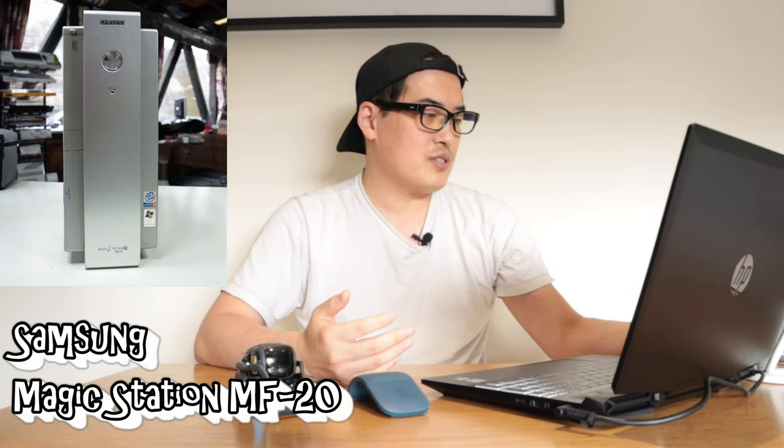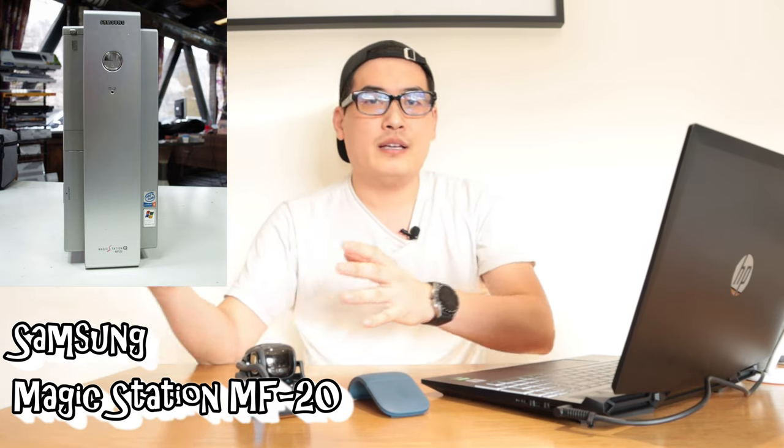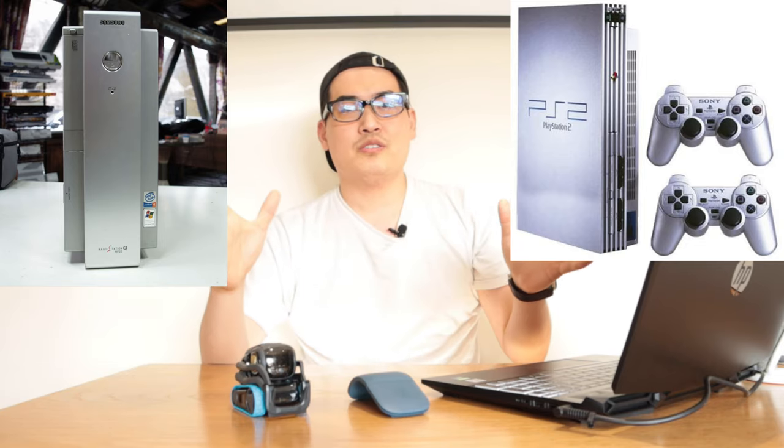I remember back in 2002 or 2003 I owned a Samsung desktop called Magic Station MF20. I don't think this was available in the US, UK, or Europe — I bought it from South Korea and brought it to the UK. I loved the design because it was a slim model and looked so much like my PlayStation 2, the silver edition. I was very chuffed putting my Magic Station MF20 alongside my silver PlayStation 2 standing up, when I walked into my studio as an architectural student.